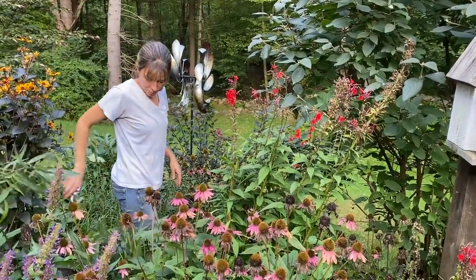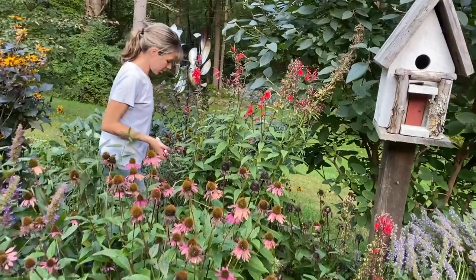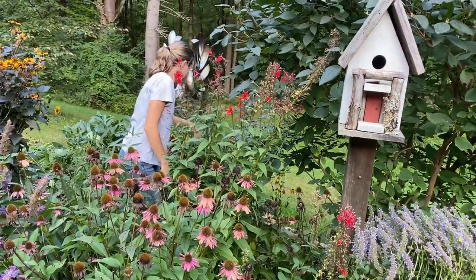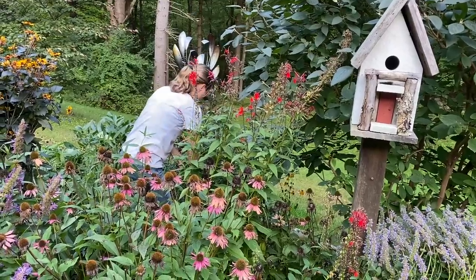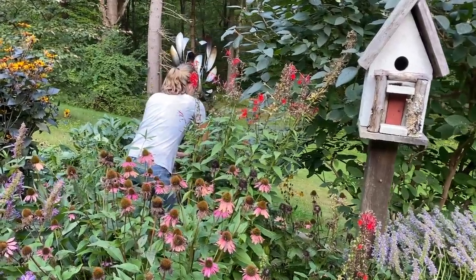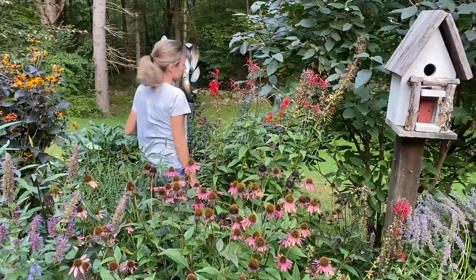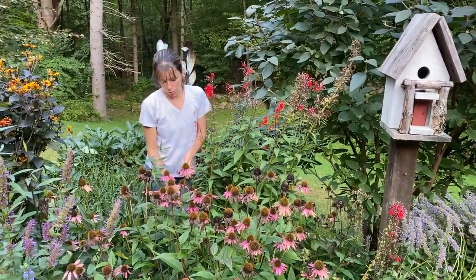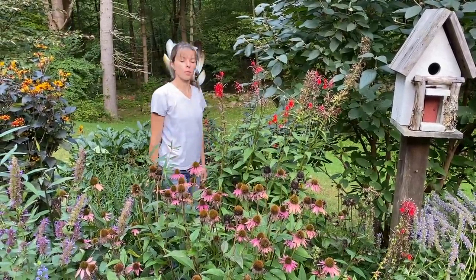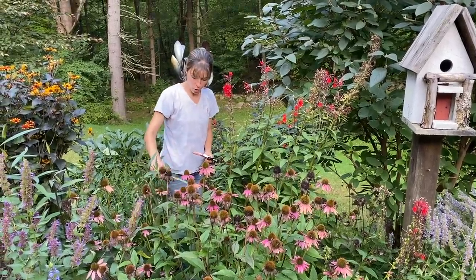Usually when the first frost comes — that's going to be in about a week or two, actually late October — you can do this after the frost. You can really do this whenever you want; I'm just doing it a little bit in advance.